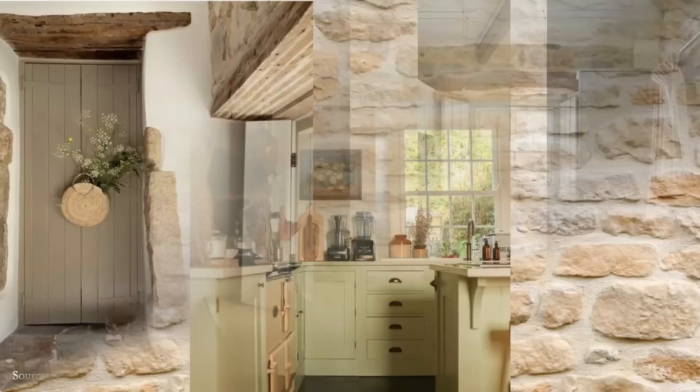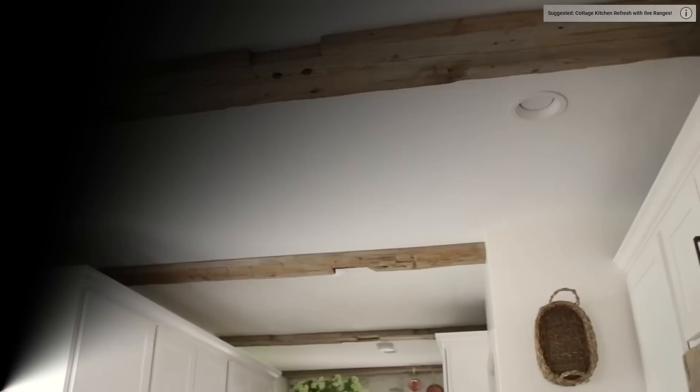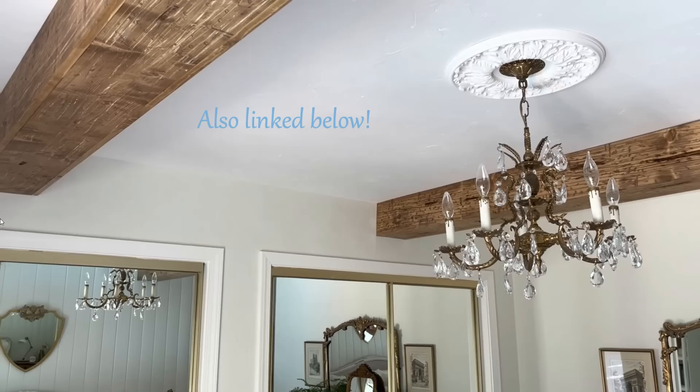One of the classic elements of English cottage style is exposed beams. You'll find these in ceilings, framing doorways and windows, and in just about any room in the house. While most of us don't live in a true English cottage, there are a couple of ways to create this look. Andrea from Pine and Prospect Home has created faux beams on her ceiling from reclaimed timber. In her tutorial, Sarah from Sarah's October Home creates faux beams from lumber bought at the hardware store.